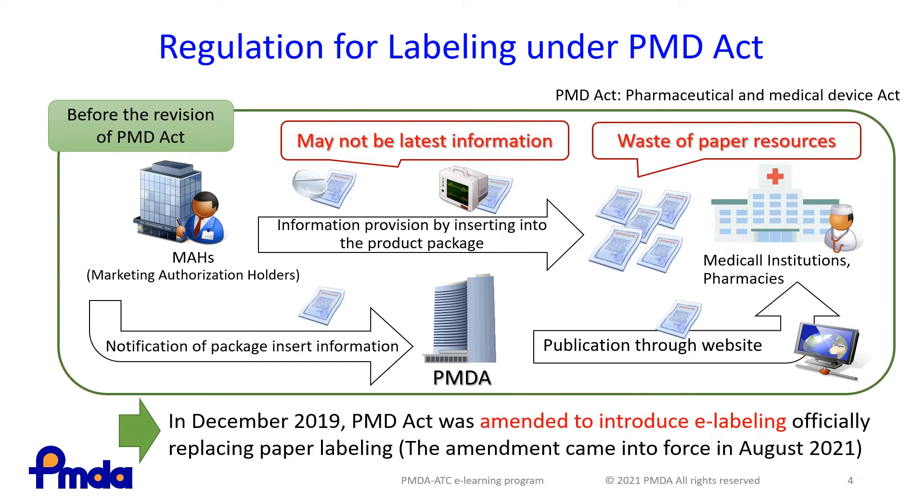To solve these issues, the PMDA Act was amended to introduce electronic labeling as an official replacement for paper labeling in December 2019. This revision also introduced a necessary system that enables all HCPs to access up-to-date labeling information using barcodes. The amendment came into effect in August 2021.